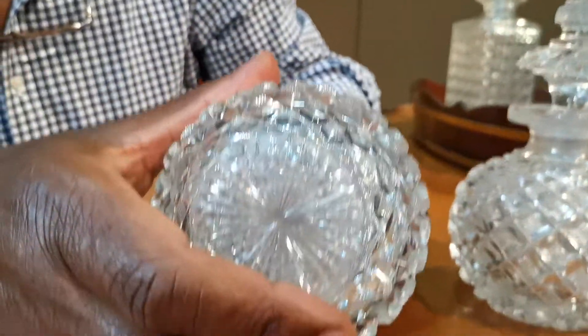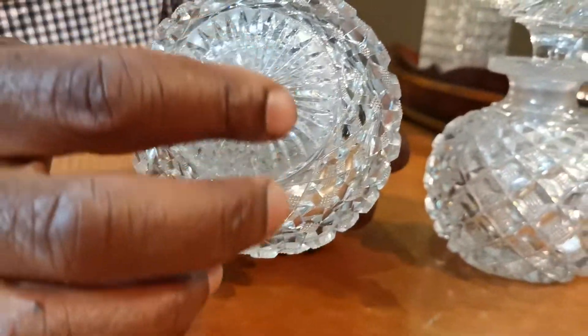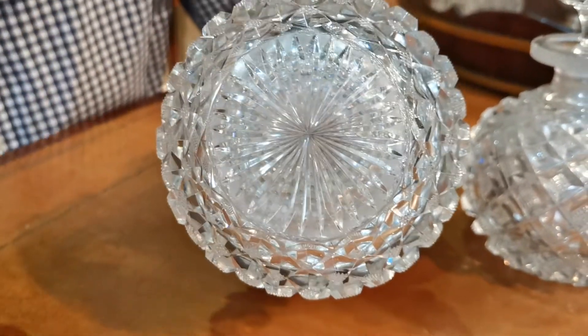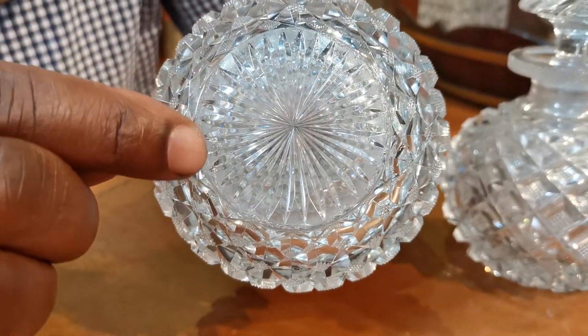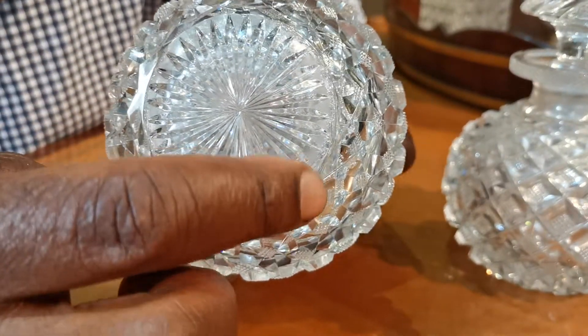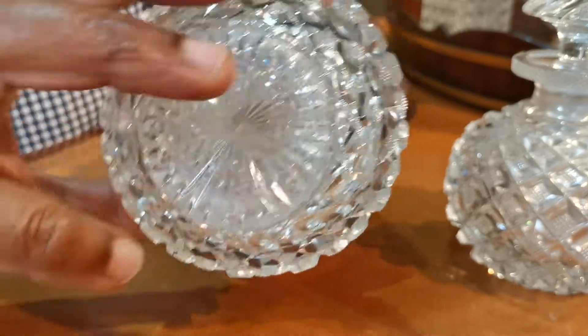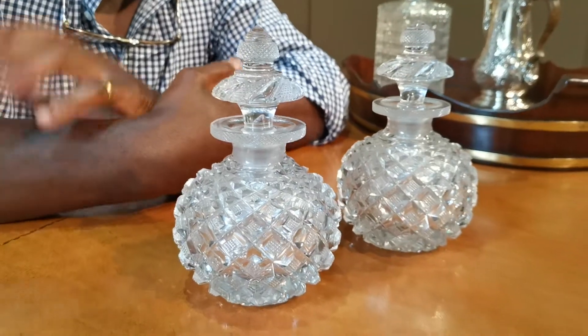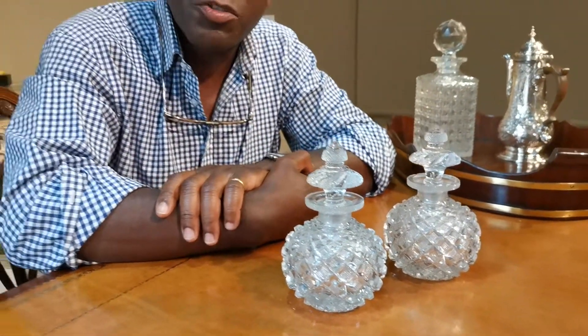On the underside of the bottles you can see this lovely star cut base, again all hand cut. If you look very closely you can see some what we call nibbling just around the edge, but to me that's acceptable because these pieces were used, and bearing in mind that they're over 200 years old, a little bit of wear and tear is acceptable.